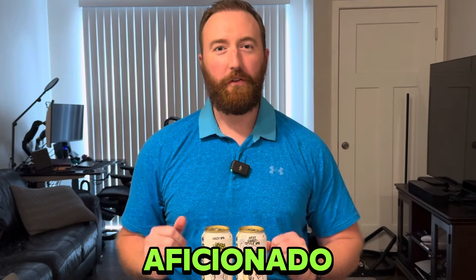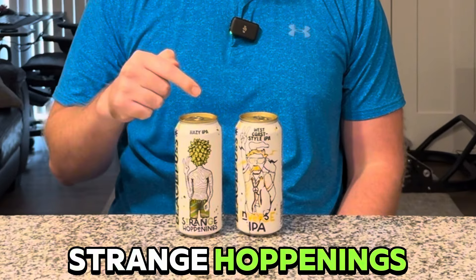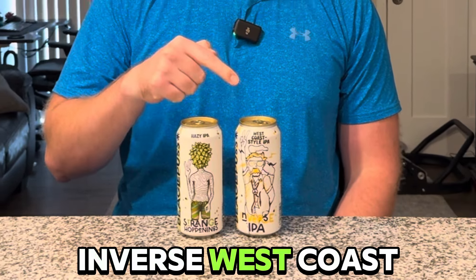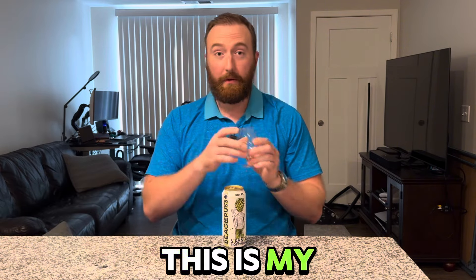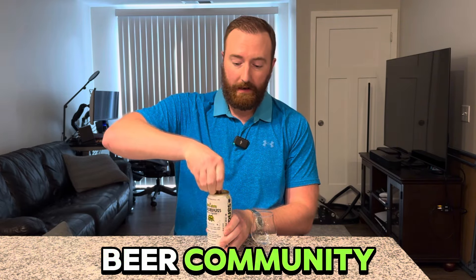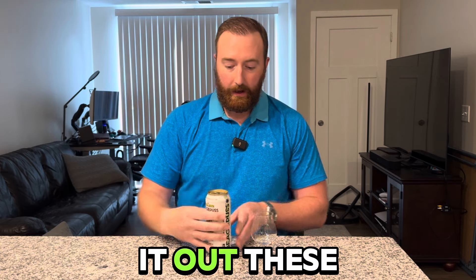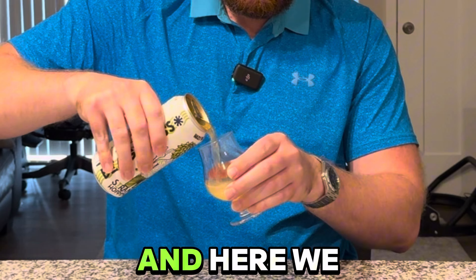Hello everybody, this is Jared the non-alcoholic aficionado, and today I've got Beagle Puss non-alcoholic beer to review for you. We've got the Strange Hoppenings Hazy and the Inverse West Coast IPA. Let's kick it off with the Strange Hoppenings. This is my first time trying Beagle Puss — I've heard great things about it from the NA beer community. These were gifted to me by the friendly folks over at Zero Proof Northeast here in Minneapolis, so thanks to them.